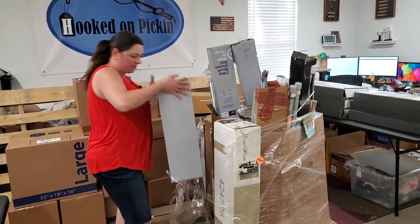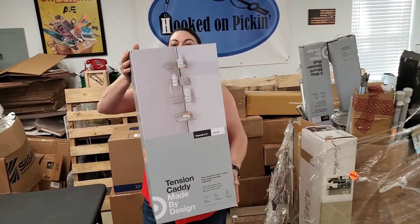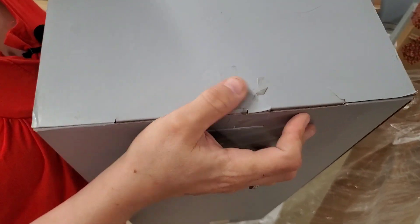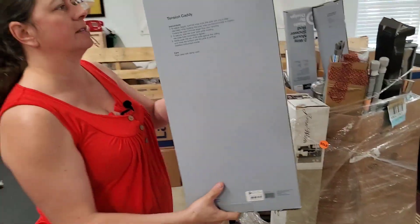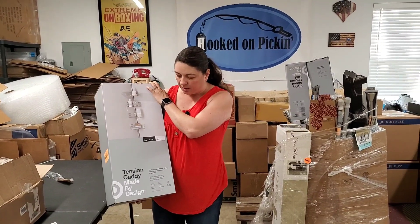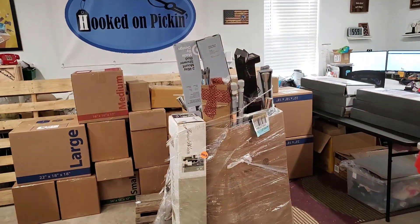This one got taped in — good thing we cut that. Here's another one of those tension caddies. The actual manufacturer's tape is still on it, as well as on the bottom. I don't think this has ever been opened. My guess is it was maybe given as a gift, or they got it and realized the link was wrong. I don't know why people return stuff.